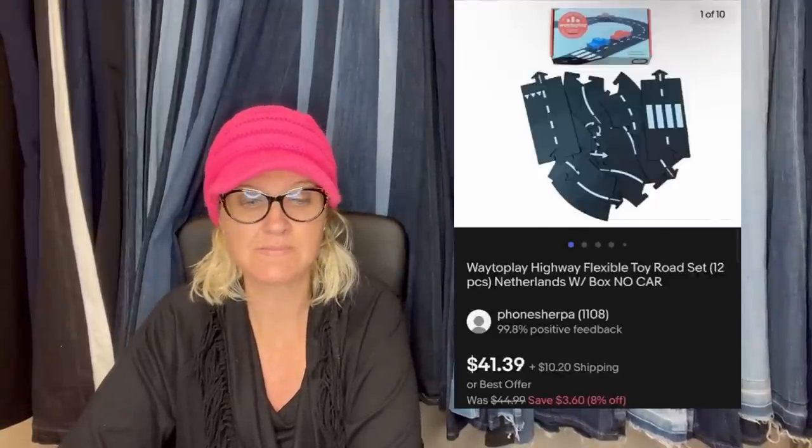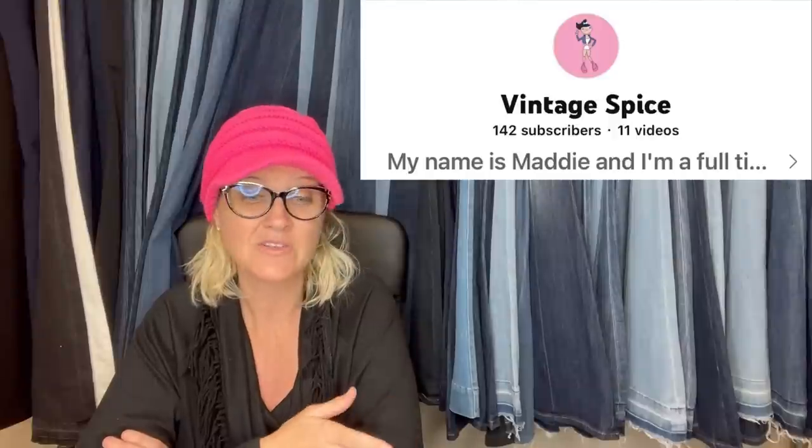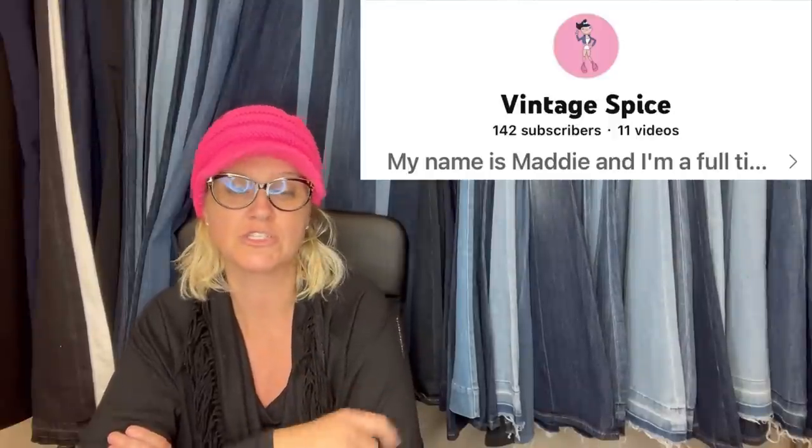I got this from a thrift store for $7.50. It caught my interest because it was made in the Netherlands — sold for full price of $41.39 in under a week. This one comes from Vintage Spice — this is her YouTube channel and she is a Bolo Buddies member. This is a Way to Play Highway flexible toy road set. She's got some really great what-sold videos and she picks up a lot of stuff, including a lot of toys.